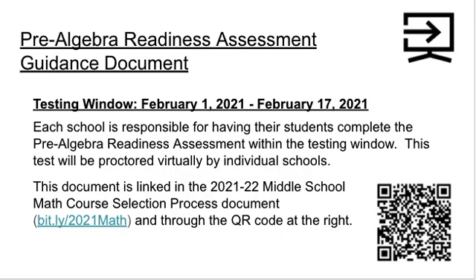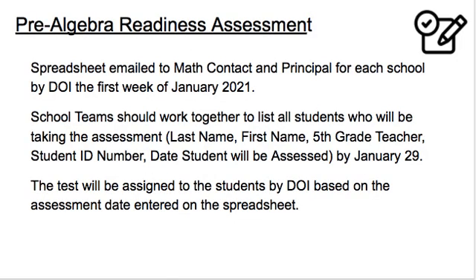The testing window for the Pre-Algebra Readiness Assessment is February 1st through the 17th. Each school is responsible for having their students complete the assessment within the testing window, and this test will be proctored virtually by individual schools. By January 29th, all schools will need to indicate which students will be taking the assessment. Each school principal and math contact received a school-specific spreadsheet from the Department of Instruction the first week of January. The school team should list all students recommended or requested to take the assessment in that spreadsheet, and the test will be assigned to students by DOI based on the assessment date entered.